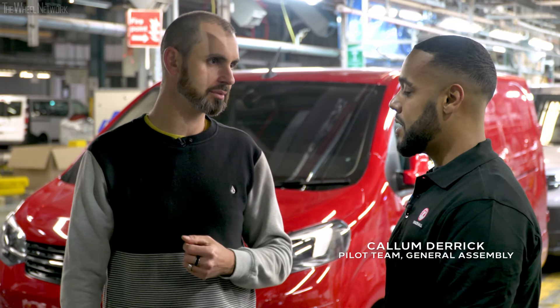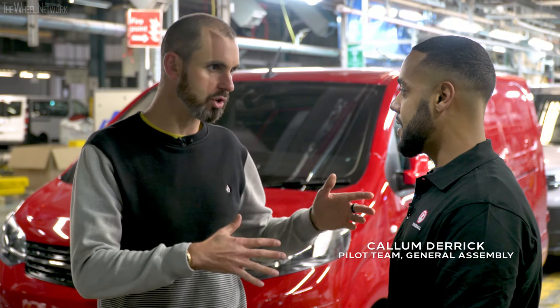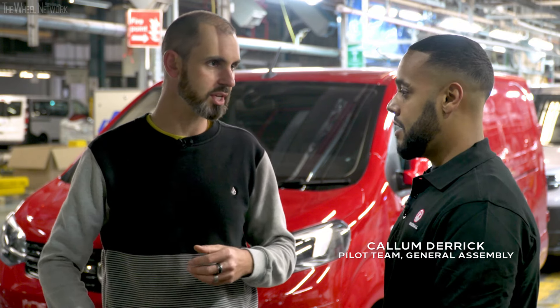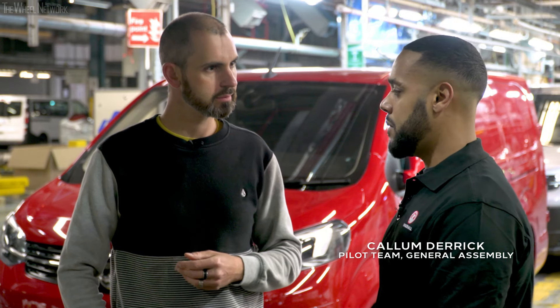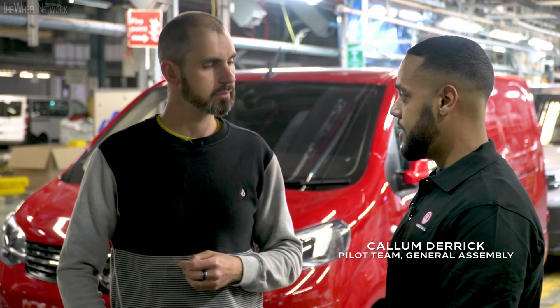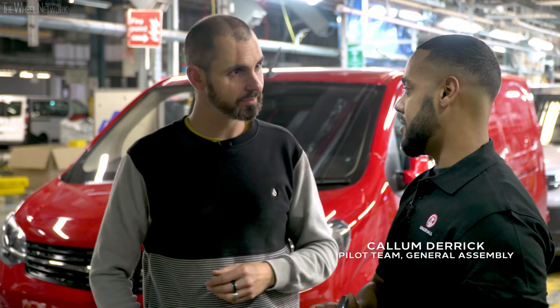How long have you been working at Vauxhall? I've been working here since November 2014 — so four years; this is my fifth year. And has your job changed? I started as a general assembly operator, then I worked my way up to a production team leader, and now I work for the pilot team. The pilot team — we have to standardise each station.